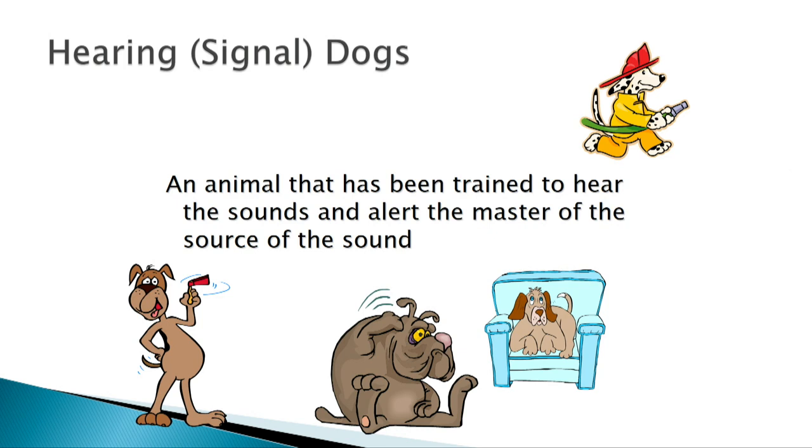Hearing signal dogs are not electronic technology, but they function as very effective assistive technology. When there's someone at the door, someone yelling, or any type of alarm, the dog runs to the sound source and back to the deaf or hard-of-hearing owner until the owner recognizes that something is happening. This is still used today and is very beneficial — not only for alerting to sounds but for providing companionship. It's a great service available across the United States.